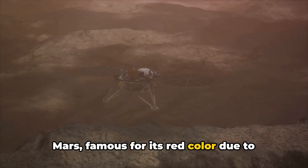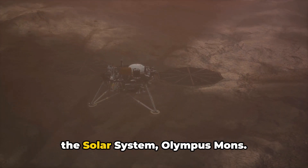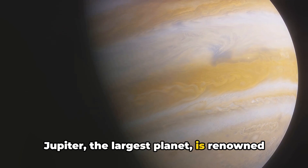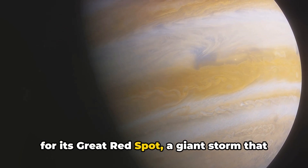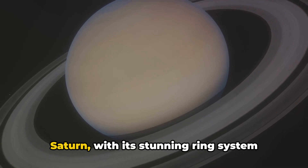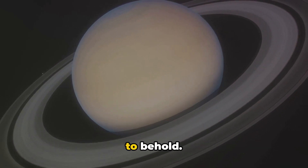Mars, famous for its red color due to iron oxide, houses the tallest volcano in the solar system, Olympus Mons. Jupiter, the largest planet, is renowned for its great red spot, a giant storm that has been raging for hundreds of years. Saturn, with its stunning ring system made up of ice, rock, and dust, is a sight to behold.